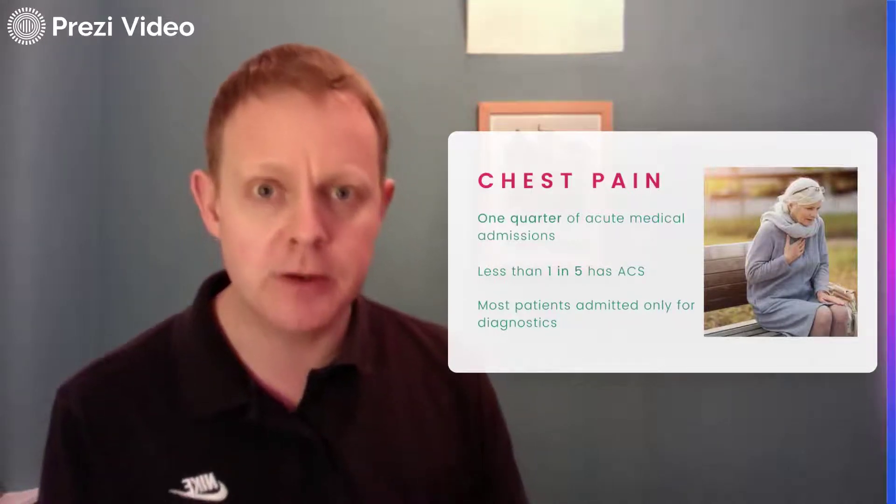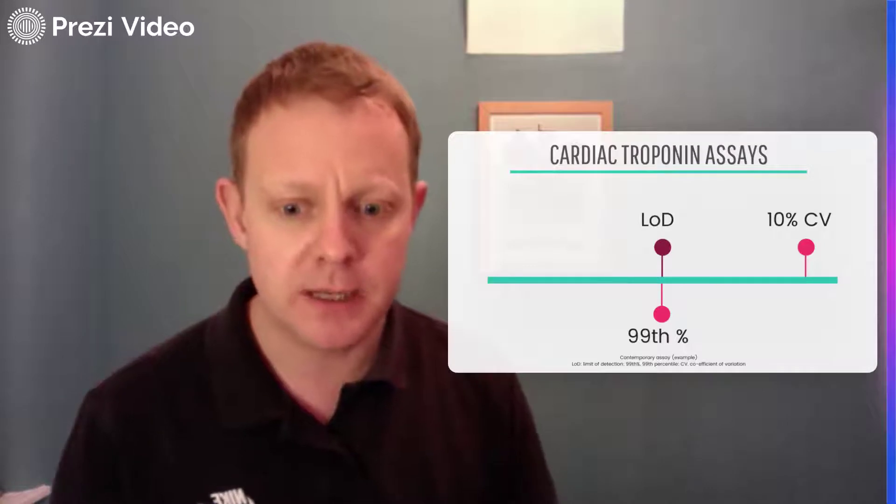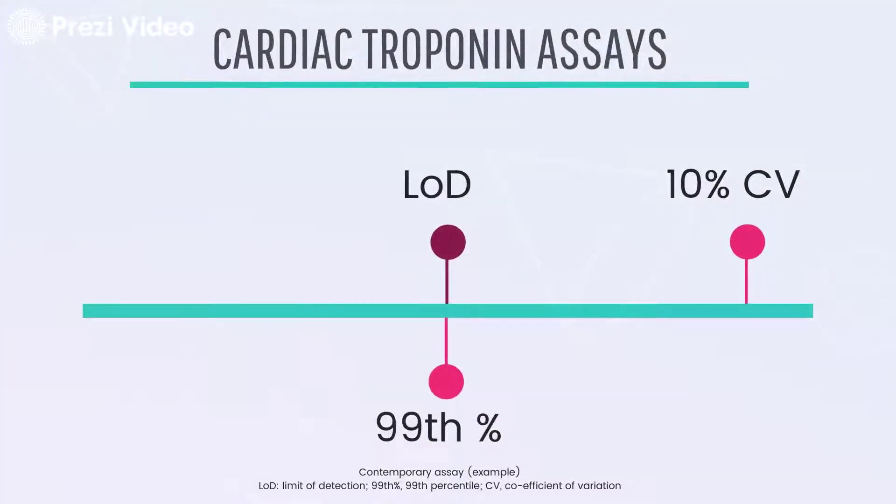Thanks to high sensitivity cardiac troponin assays, we can now do that. To understand how, we need to understand a little about the assays themselves. This slide shows what used to happen with cardiac troponin assays before high sensitivity assays existed. At the bottom we have the 99th percentile — that's the upper reference limit for the assay, essentially our cutoff between normal and abnormal. We derive it from a cohort of at least 300 men and at least 300 women who are apparently healthy, and we set the cutoff at the 99th percentile of values from those healthy individuals. To diagnose MI, we need a concentration above the 99th percentile.